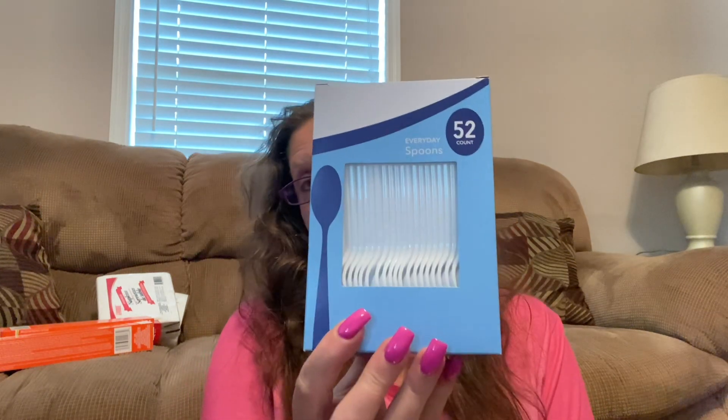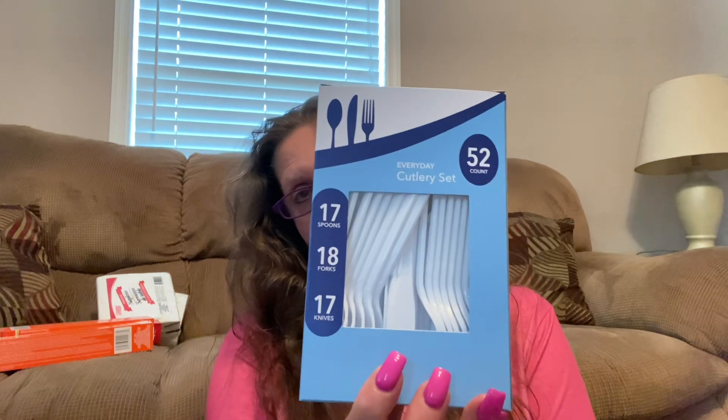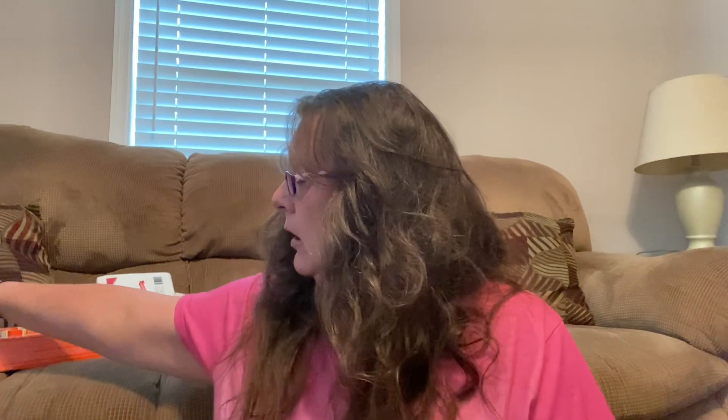These are called Everyday Spoons — you get 52 in a package, which I thought was a decent buy. I also grabbed the cutlery set, which you get spoons, forks, and knives, 52 pieces. We're always using this in the trailer — when I say the trailer, I'm referring to the race car trailer when we're at the drag strip.